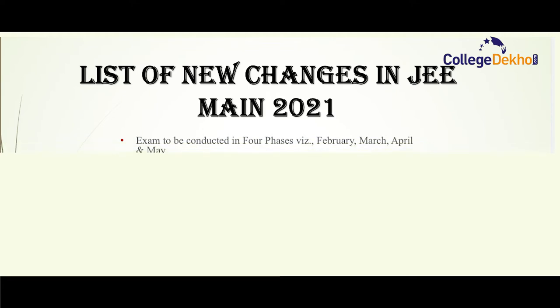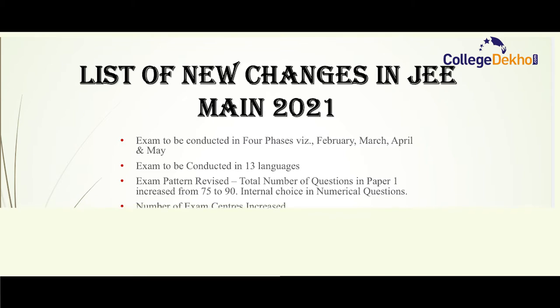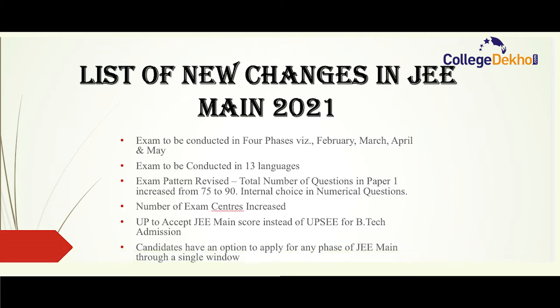Coming to the list of new changes in JEE Main 2021: the exam will be conducted in four phases — February, March, April and May. The exam will be conducted in 13 languages this year. The exam pattern has been revised; for paper one, the number of questions has been increased from 75 to 90, with an internal choice where students answer only 15 questions out of 30 from numericals. The number of exam centers has been increased. Uttar Pradesh will accept JEE Main score for B.Tech admission instead of UPSEE, and the state-level entrance exam UPSEE has been scrapped.